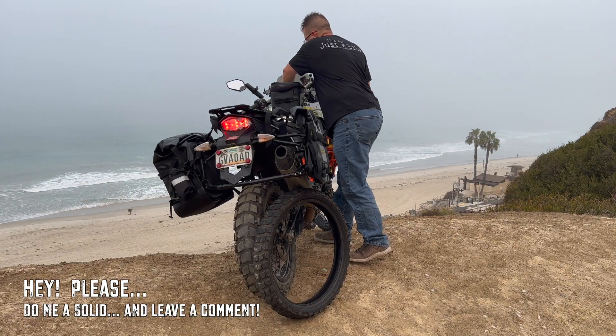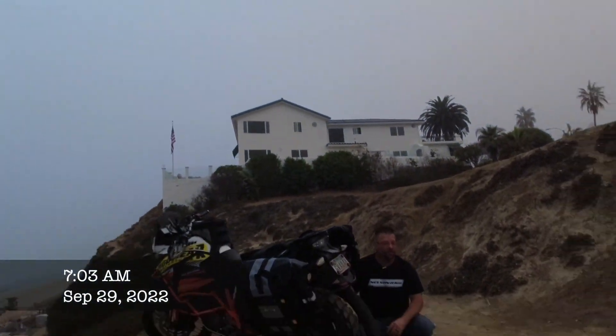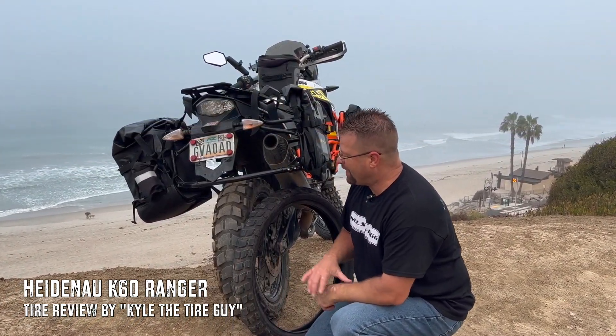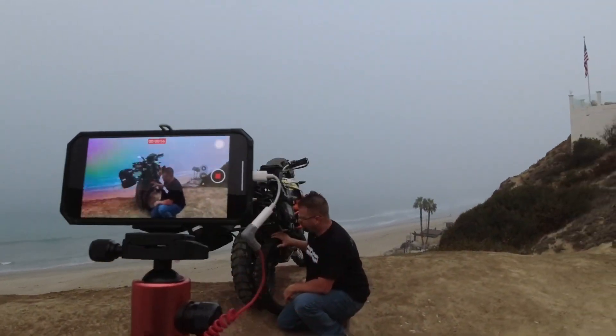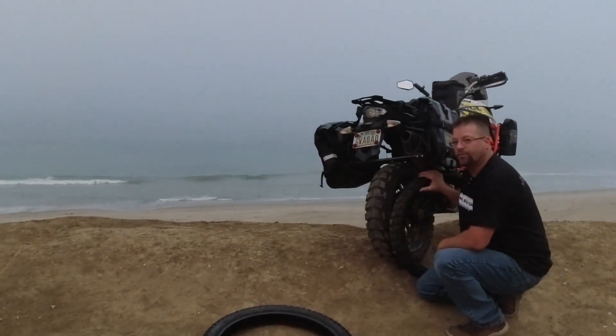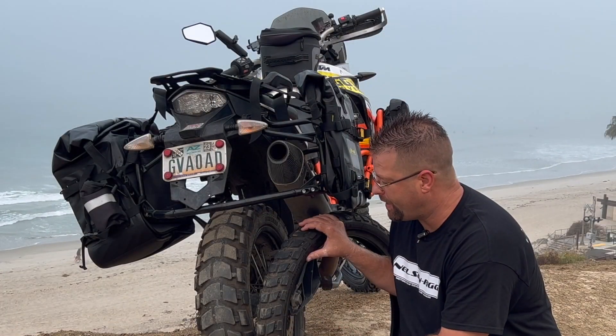Five thousand two hundred and seventy five point eight — ready to run. What's going on guys, my name is Kyle Bradshaw and today we're talking about the Heidenau K60 Ranger. The KTM now has 5,275.8 miles on it, just over five thousand miles we've gotten out of the Ranger tire, and that's significantly more mileage than I thought we were going to get.